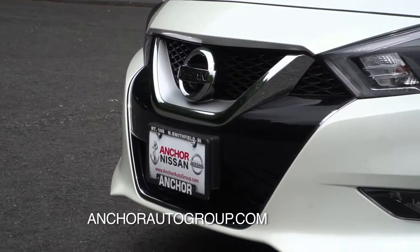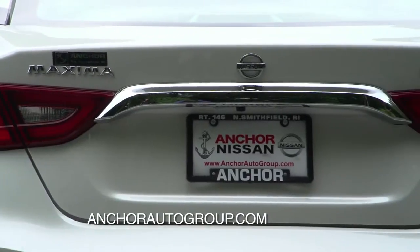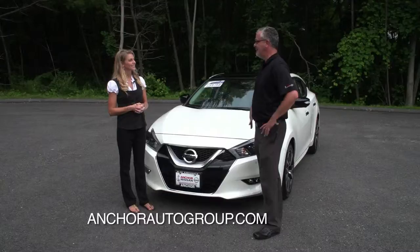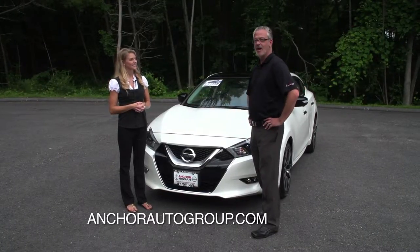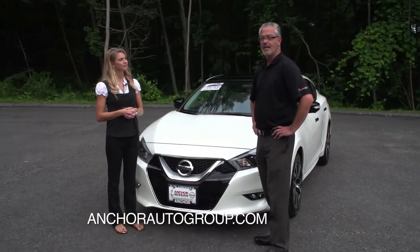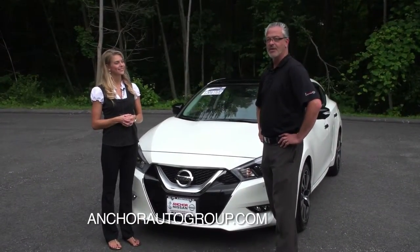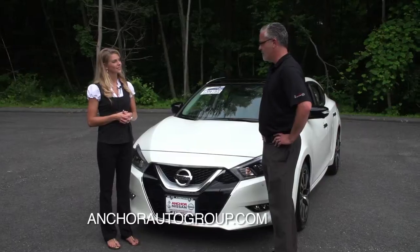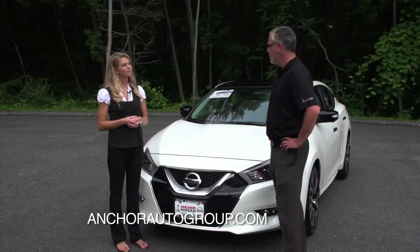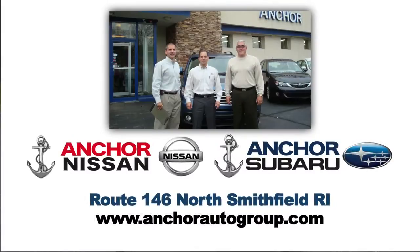If you're looking for a fun and sporty sedan, the Nissan Maxima certainly did not disappoint. To truly get the feeling of this car, you really do need to come down and drive one. We have several in stock and plenty more coming in — we'd love to invite you down for a test drive. There's a lot to say about our dealership being a truly family-owned business, and we also offer the Anchor Lifetime Assurance Plan on every new car.